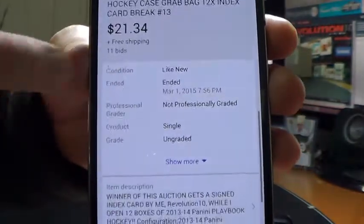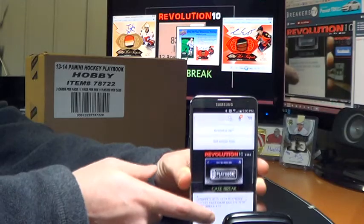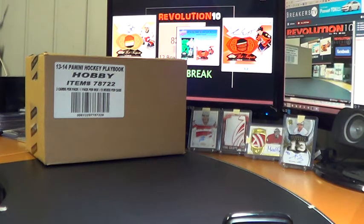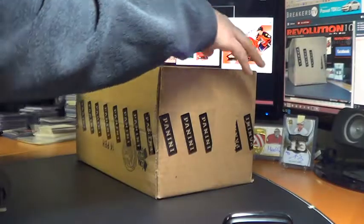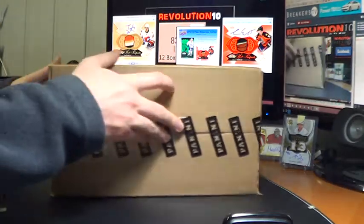Last auction was for the Winnipeg Jets, ended last night, March 1st, at 7:56 p.m. Just a quick mention — right now we've got posted on eBay a brand new case break of 14-15 Fleer Showcase. The first rendition of it last year was a solid product, so I'm expecting good things. Those auctions will end on Wednesday night, which is release day.